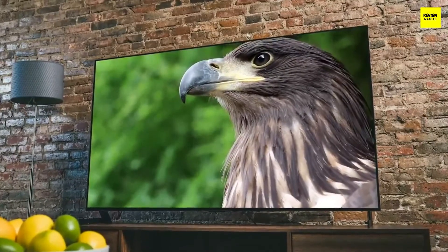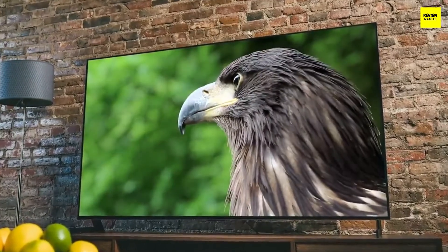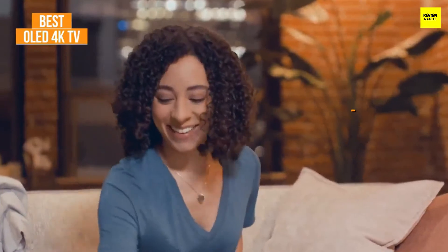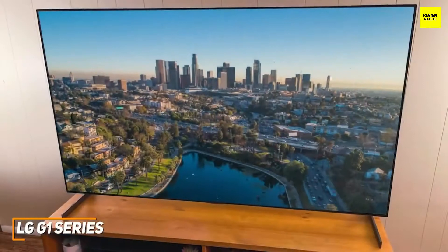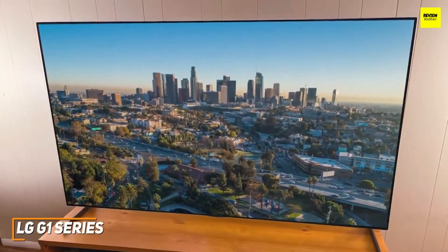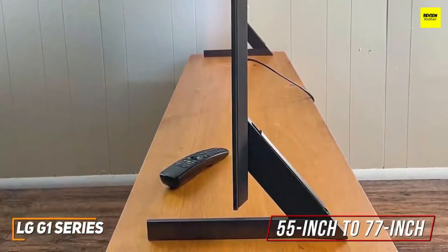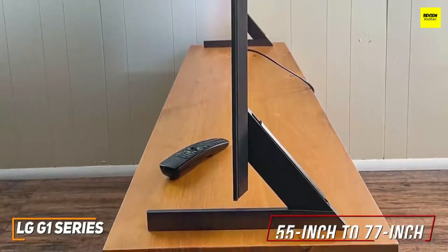If you're looking for an OLED TV that offers class-leading audio output, impeccable viewing angles, and modern technology to deliver the sharpest picture possible, the LG G1 series is my choice as the best OLED model in 2022. It's LG's most advanced TV, offering new OLED EVO technology for a brighter, clearer image than previous models, effective AI upscaling, and class-leading contrast for superior depth. It's available in 55-inch, 65-inch, or 77-inch models, with a razor-thin wall-mountable design, though it doesn't come with a stand.